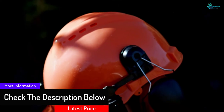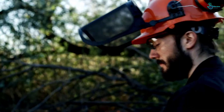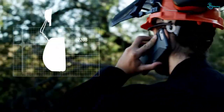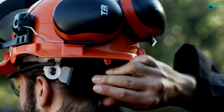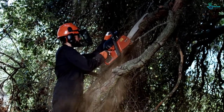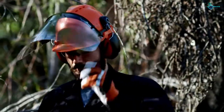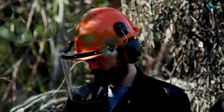The TR Industrial helmet secures firmly on the head and features a convenient dial knob for easy adjustments, ensuring everyone gets their desired fit. It comes in a lightweight design for comfort, and its plastic visor protects your face and eyes from flying debris.